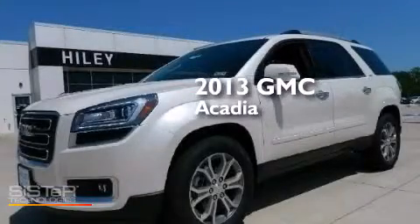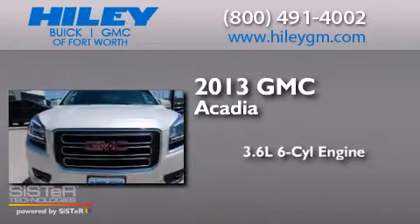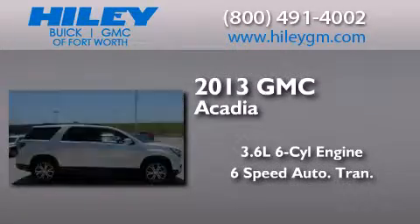This is a brand new 2013 GMC Acadia. It features a 3.6-liter six-cylinder engine and a six-speed automatic transmission.